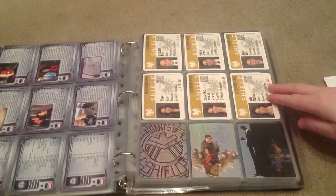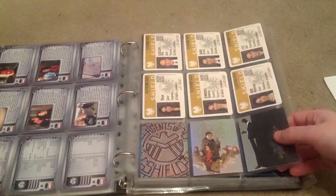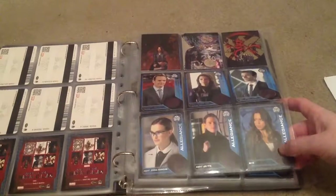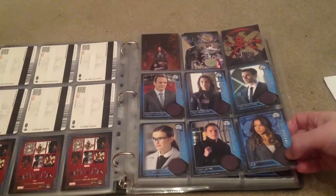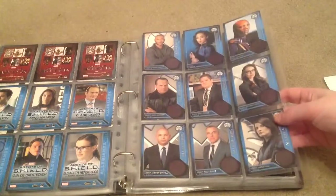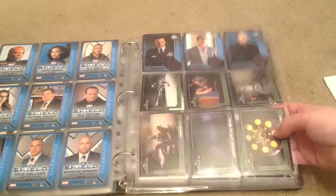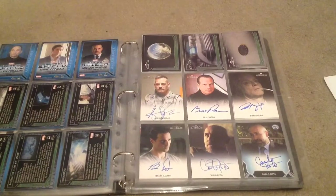Then you've got the chase set of six ID cards, and then you've got this chase set of six art cards, and then this chase set of 18 — I believe you can scratch through to get a symbol on it. I haven't done so because I didn't want to damage the cards. Another chase set of technology cards, and then we get to the autographs.